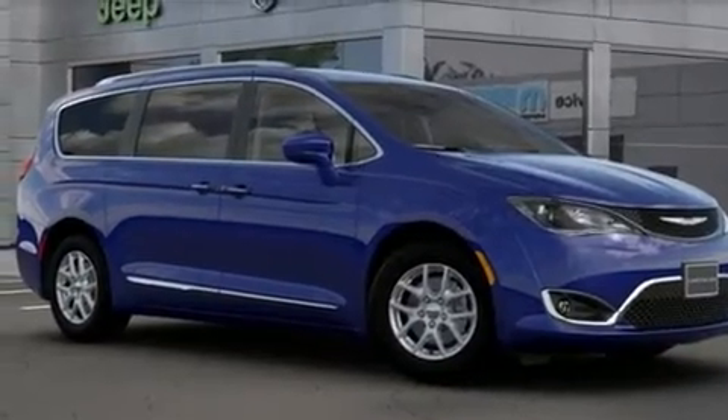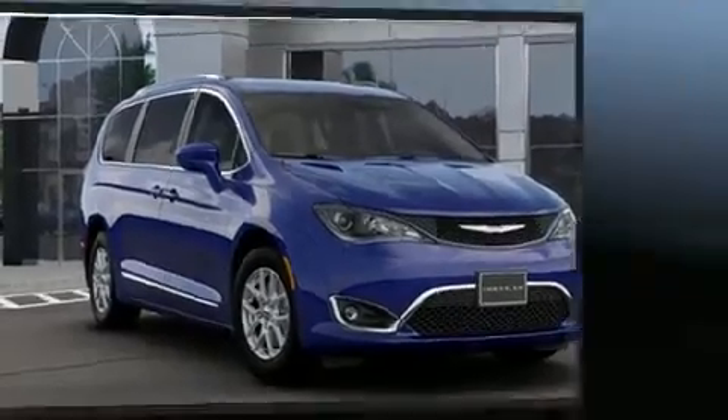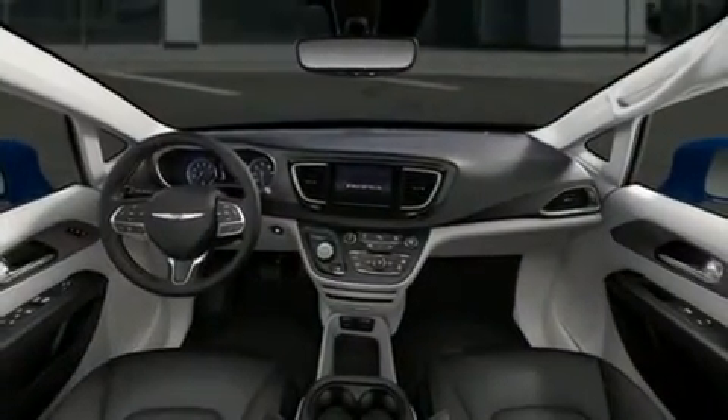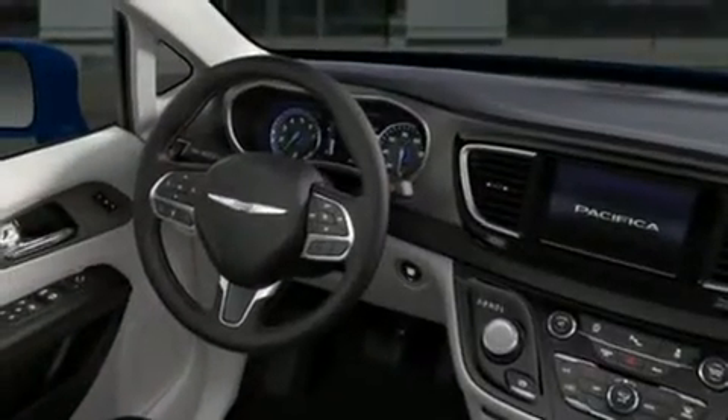Chrysler ensures the safety and security of its passengers with equipment such as head curtain airbags, front and side impact airbags, brake assist, and four-wheel disc brakes with ABS.